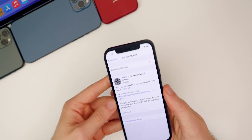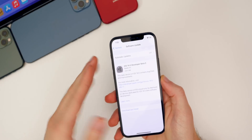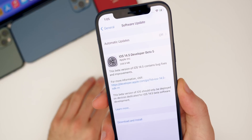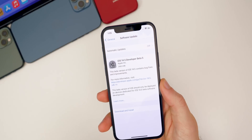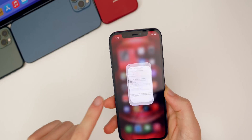Let's kick things off with the size of this update. As you guys know, it is a fifth beta, so you're not really expecting a big download. We got a 248.9 megabyte download on my iPhone 12, and the size was similar across the board — nothing was really over 300 megabytes. A very small update, as expected for a fifth beta.